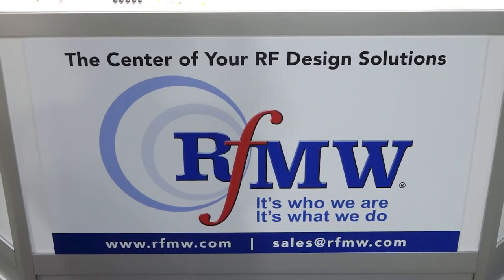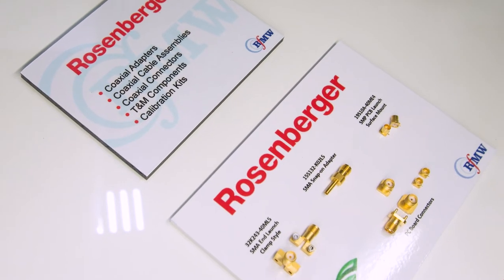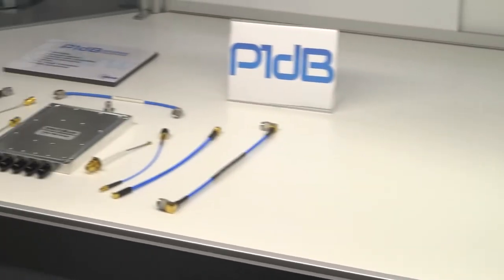Moving along on our tour, we now come to Kevin McCormick, our resident expert in interconnect, connectors, test and measurement, and coaxial components. At RFMW we have a pretty extensive offering of high-end interconnect solutions — from higher-end solutions like Rosenberger, which handles everything from DC to millimeter wave, to our in-house company P1dB, to companies like Carlisle, Delta, XMA, and API. One of our strongest points as a company is our technical expertise; my product team has many years of experience working within RF interconnect and test and measurement.